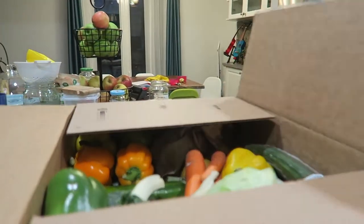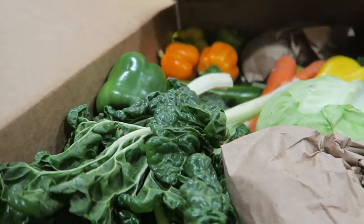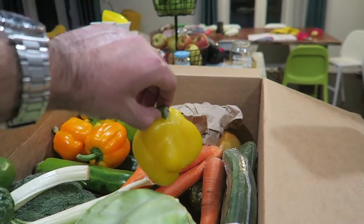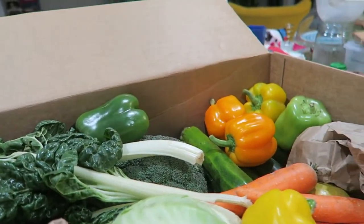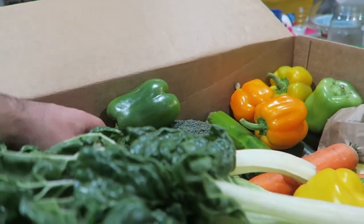Let's open it up! I would say this looks very cosmetically nice. Maybe this one doesn't make the cut — but no, it's nice. This is the type of stuff I would look for in a market. These are the three broccolis, as big as this — you can see.